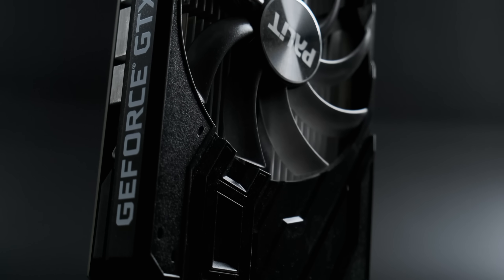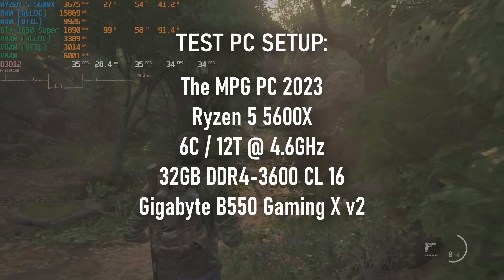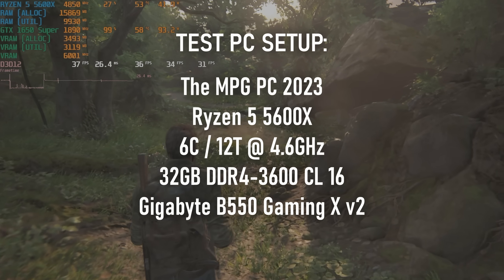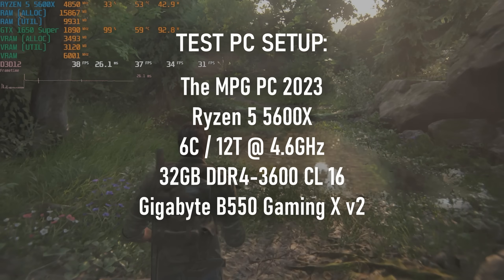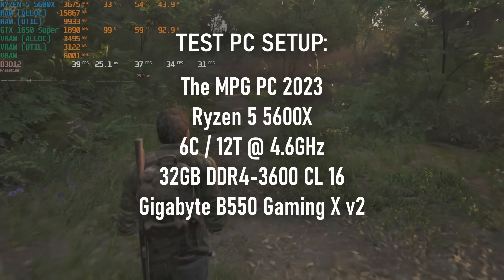It might seem like I've been giving mostly backhanded compliments to the 1650 Super so far, and it's true. Based on my recent experience, I've assumed that this card is going to be held back by its limited VRAM. Of course, that is just an assumption, and the only way we're going to find out for sure is to test it.